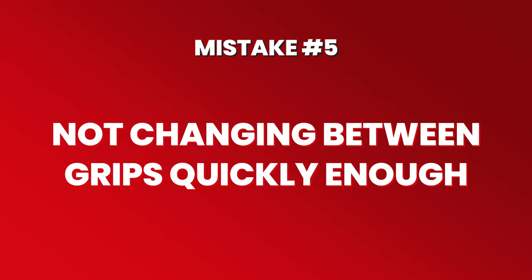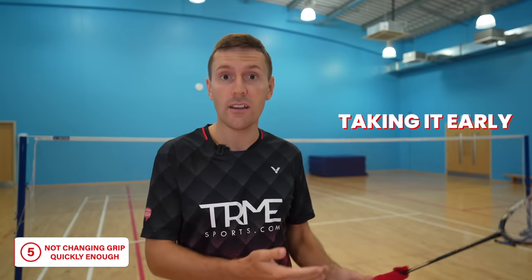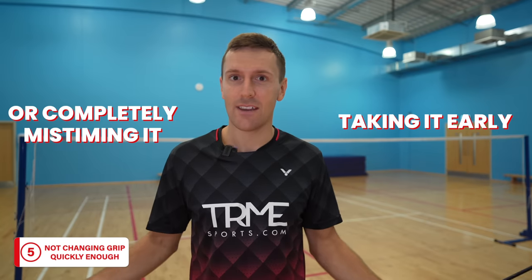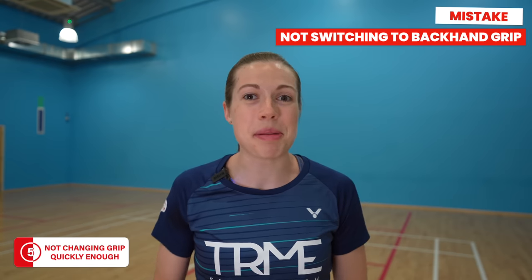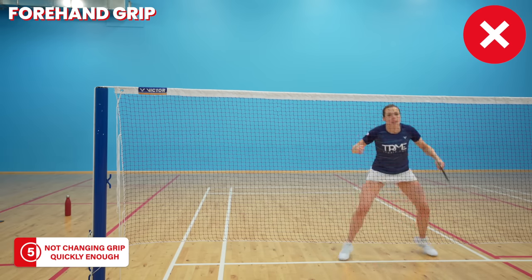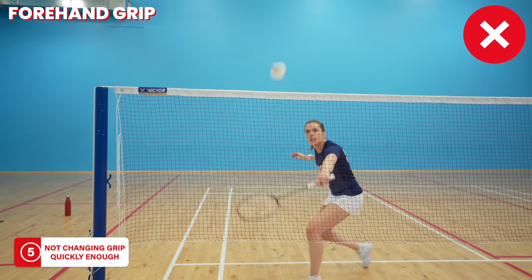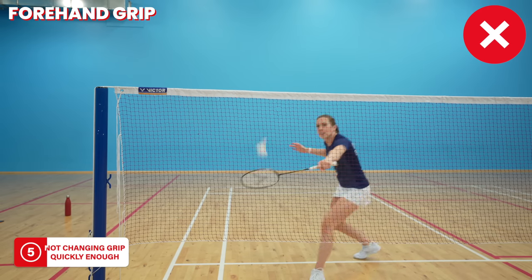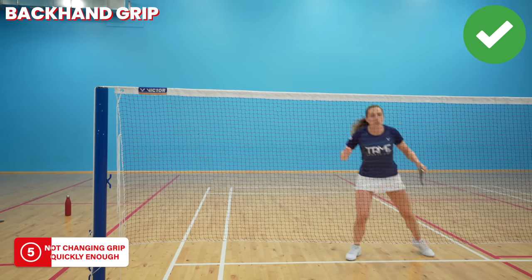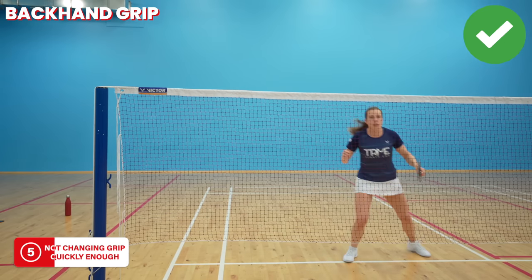The next mistake we've seen a lot of players make is not changing between grips quickly enough. This skill can be the difference between taking the shot early and timing it well, or completely mistiming it — and the good news is it can easily be improved. The main mistake is not switching to a backhand grip when you need to. Here you can see Jenny playing net shots on the backhand side with a forehand grip and the quality is poor, but when she switches to the correct backhand grip the quality drastically improves.